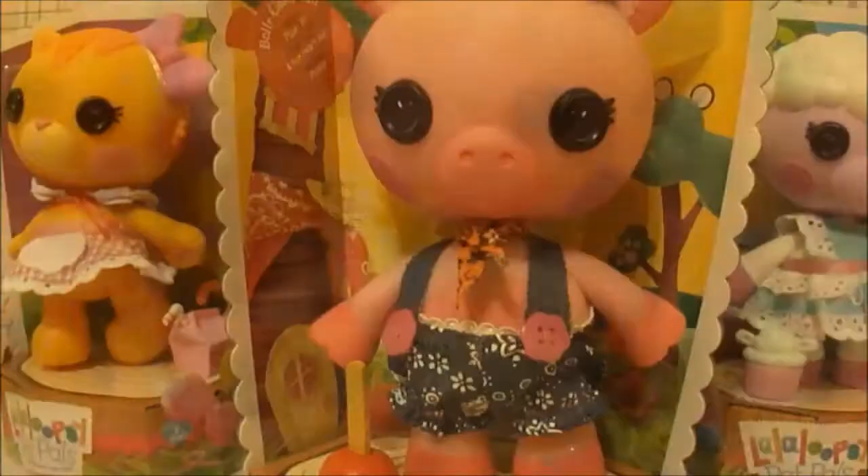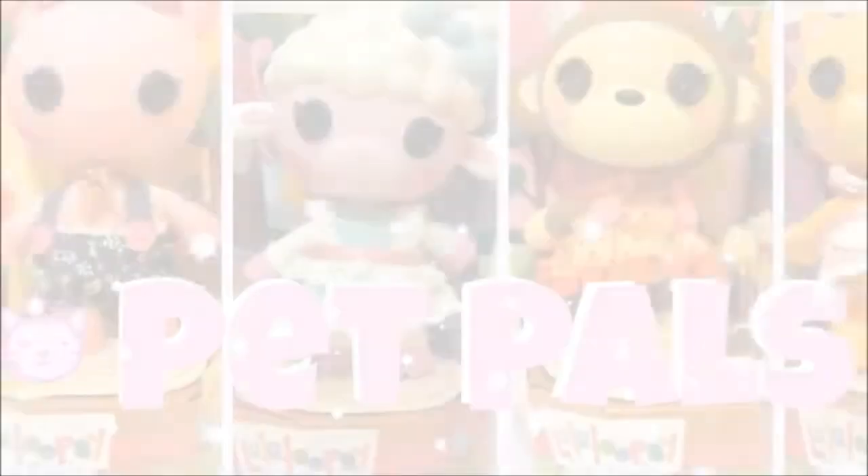Hey everyone, this is Lavalipsyland videos, also known as Chrome Shirt Cookie, and welcome to my review of the Lavalipsy Pet Pals!